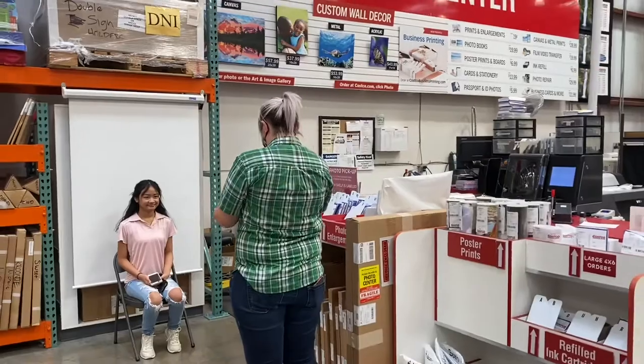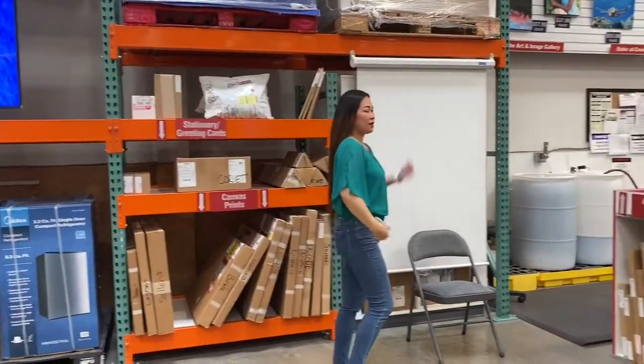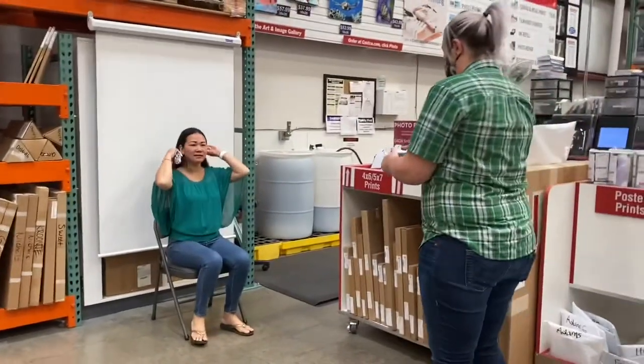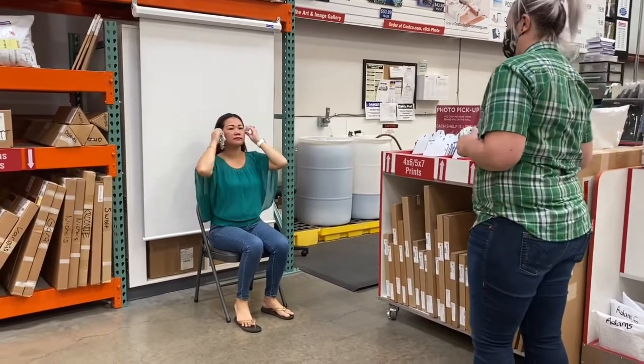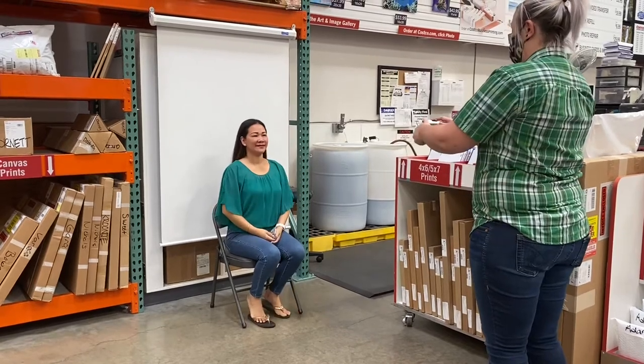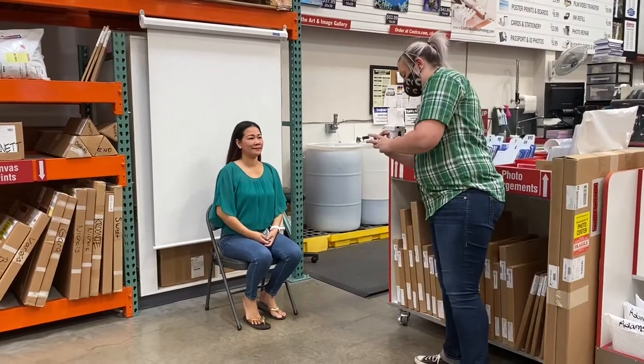In this video I will show you a comparison of photos taken at Costco versus photos taken at Walgreens. Here are the comparisons, guys — the photos on your left were taken at Costco and the photos on your right were taken at Walgreens. Can you see the difference?